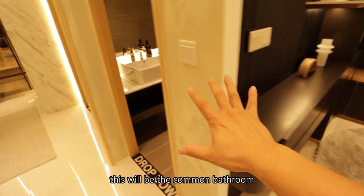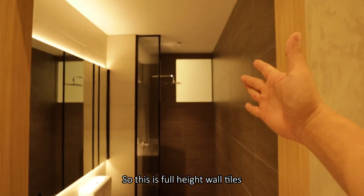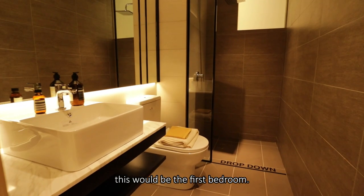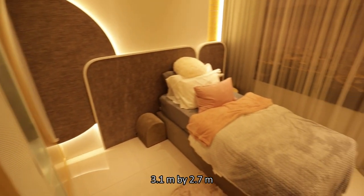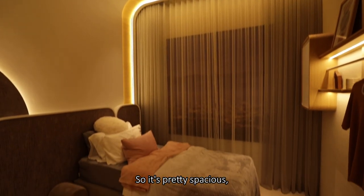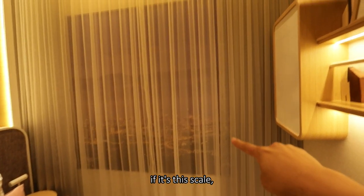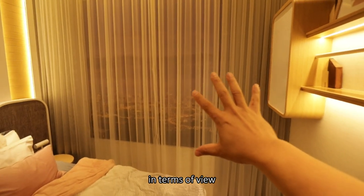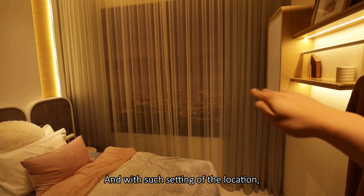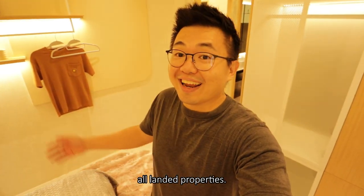Next to the study space is the common bathroom, shared between bedroom one and guests — full-height wall tiles. Right in front is bedroom one, with dimensions around 3.1 by 2.7 meters, so it's pretty spacious. The show unit only puts a single bed here. The window size at this scale is going to give a really nice view, and with this location you don't have to be really high up to have a great view since surrounding properties are all landed.